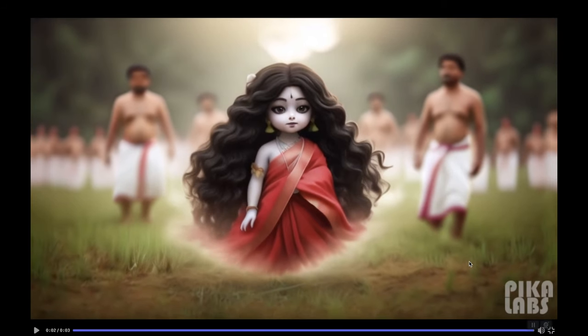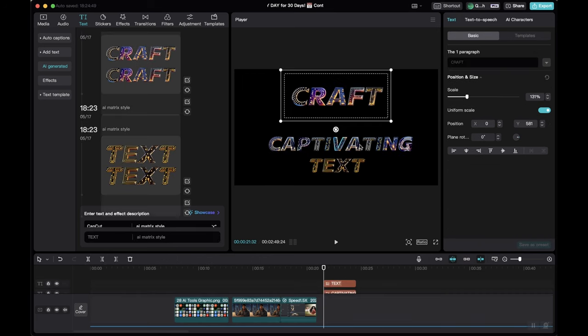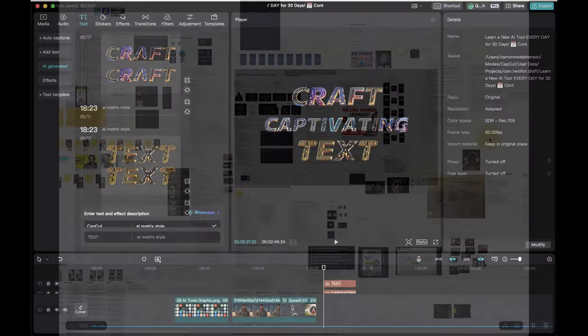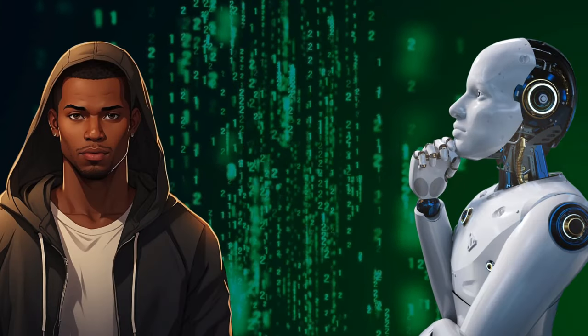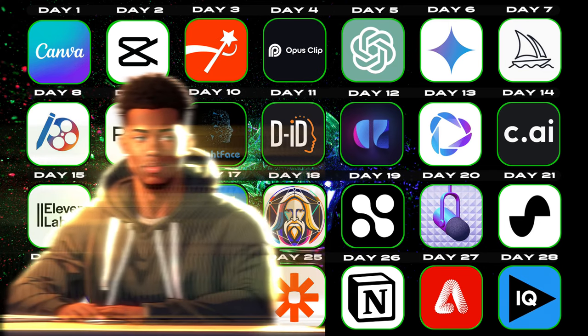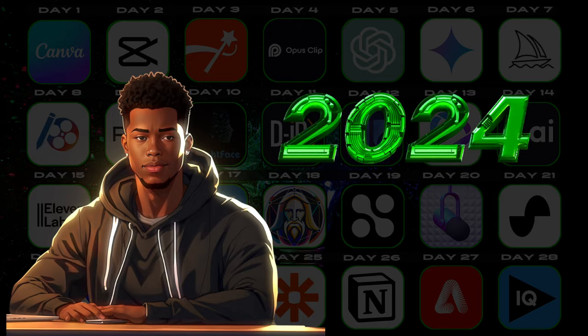Join me as we explore a new AI tool every single day for a month. We'll learn how to generate stunning visuals, craft captivating text, streamline workflows, and so much more. By the end of this series, you'll be a content creation genius equipped with the best AI tools of 2024.